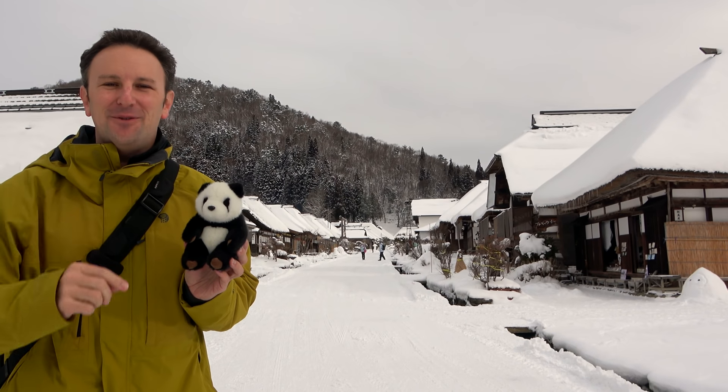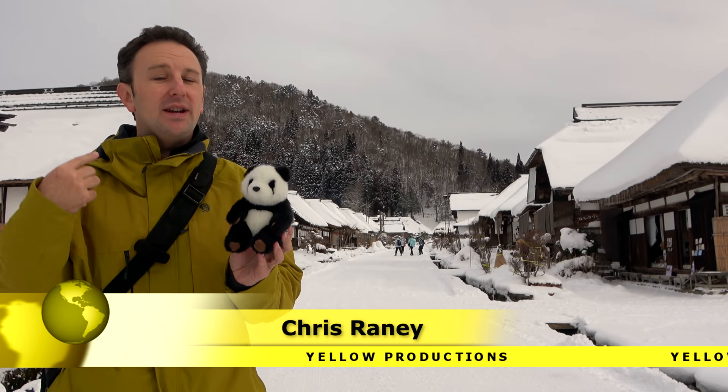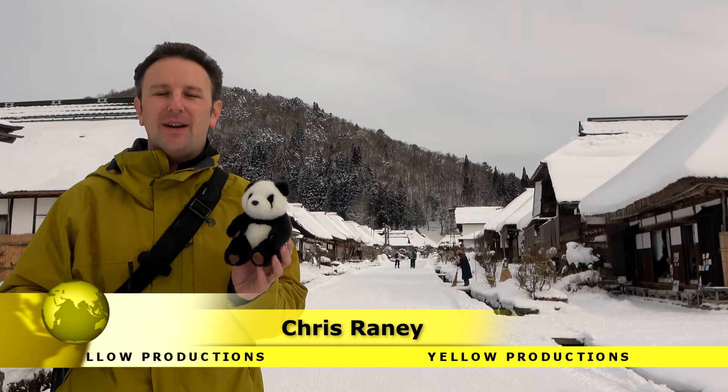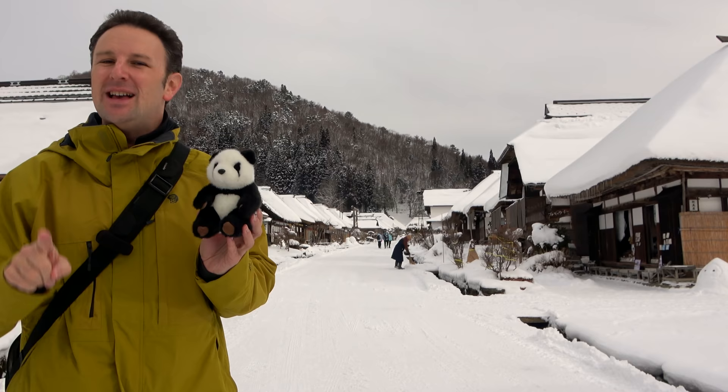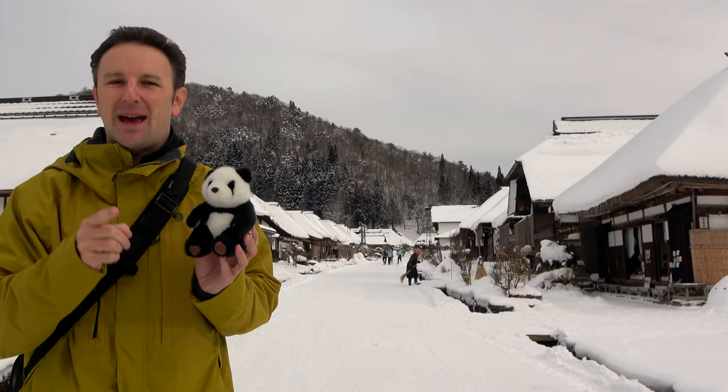The best things to do in Fukushima Prefecture. I'm Chris, this is Topher. We are the internet's number one human and stuffed panda traveling duo. This video is part of our series on Fukushima Prefecture and Japan as a whole. In this video, we're going to be sharing some of the best things to do in Fukushima, including hidden gems that are slightly off the beaten path.